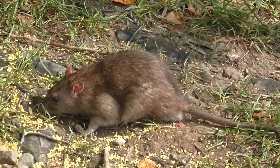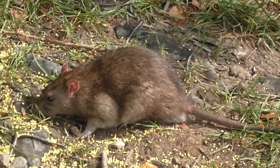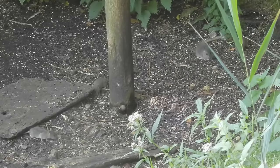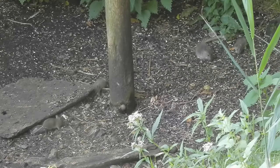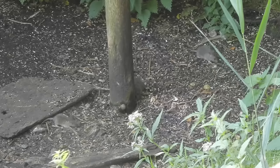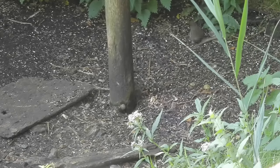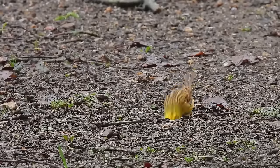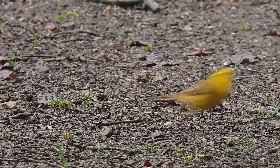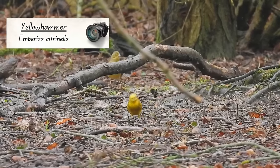Brown rats originated in central Asia and spread around Europe and the rest of the globe on ships. As opportunists, they can take advantage of the food available on farmland and can sometimes reach really high numbers. Each female can breed as many as five times in a year, with each litter containing up to 12 pups.